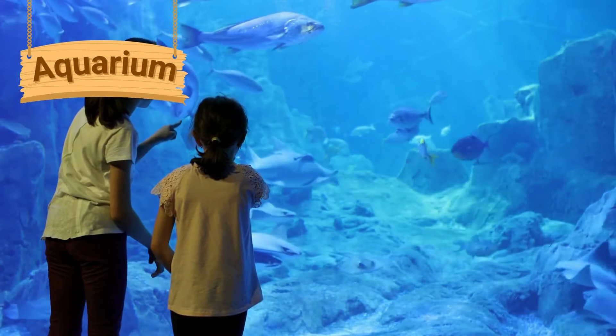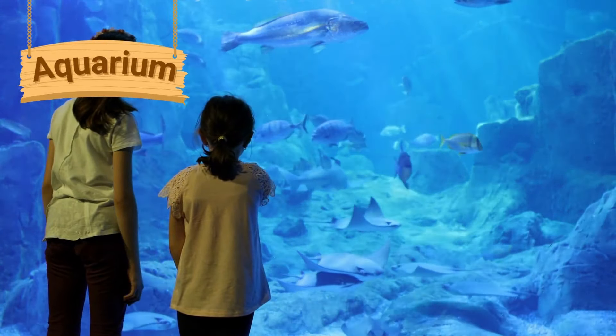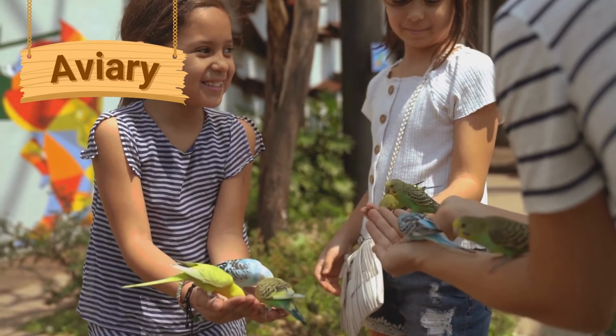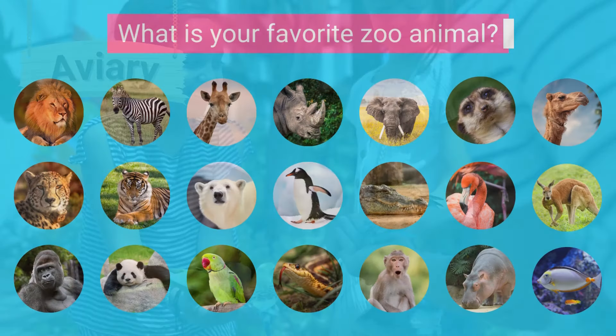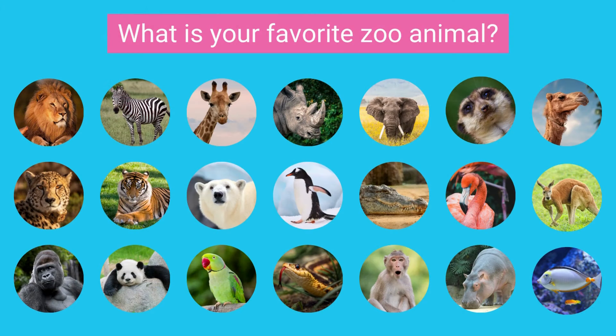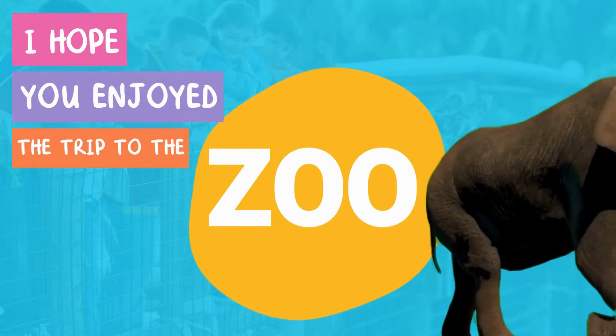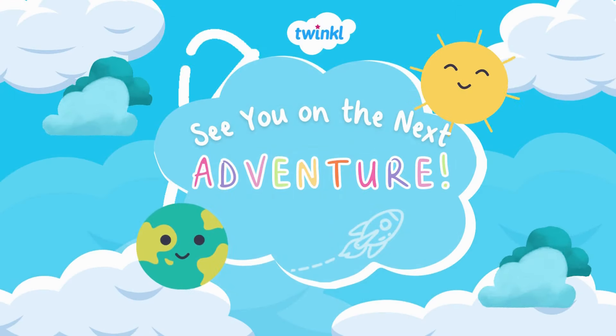Some zoos have aquariums, which are large tanks of water where fish and other sea creatures can live. Some zoos also have aviaries, which are special houses for birds. What is your favorite zoo animal? I hope you enjoyed the trip to the zoo — see you on the next adventure!